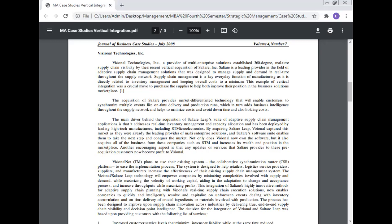Additionally, any updates or services that SaltAir provides to these existing customers now become profit to Regional. Regional plans to use their existing collaborative synchronism router platform to ease the implementation process. The system is designed to help retailers, logistics service providers, suppliers, and manufacturers increase the effectiveness of their existing supply chain management systems while maximizing the velocity of working capital and aiding adoption to change and increasing throughput.